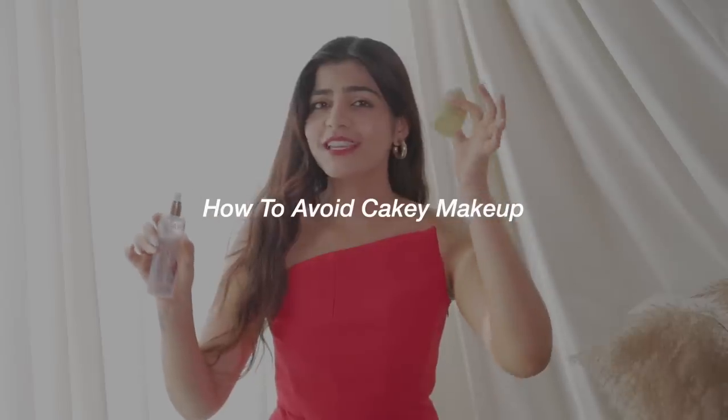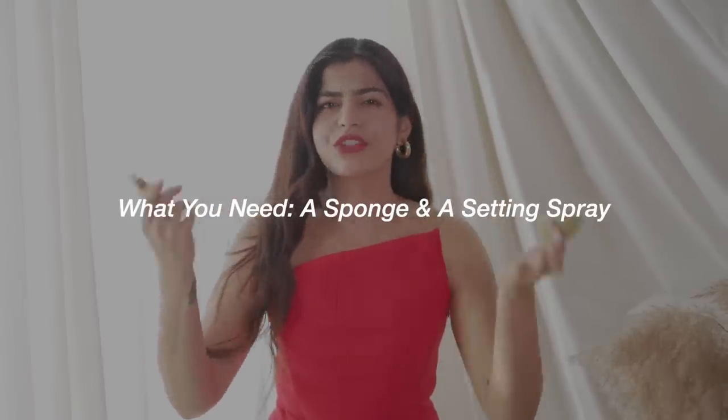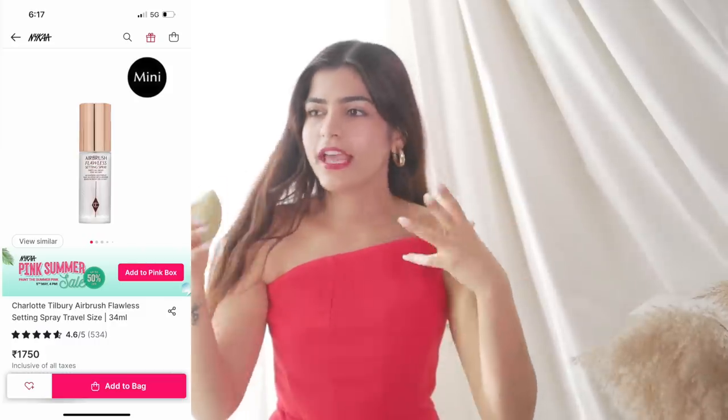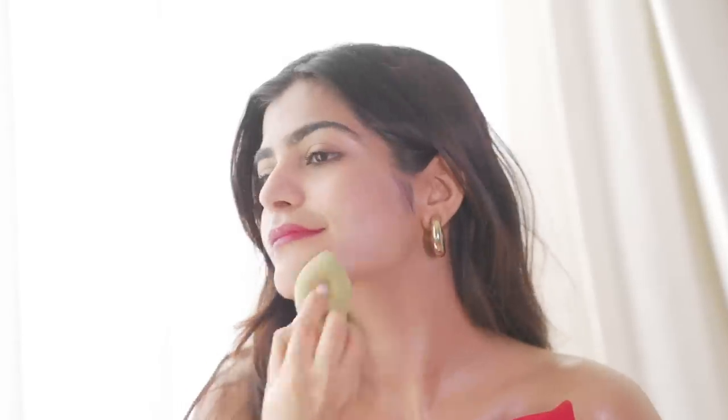For the next hack, we will use a sponge and a setting spray — you can use any setting spray. Spray the sponge. This is going to help your makeup not look cakey; everything's going to blend in together really nicely. Use this when you're going out or if you're reapplying your makeup and you need it to last and not look cakey. It gives you a skin-like natural finish, which we always aim for.